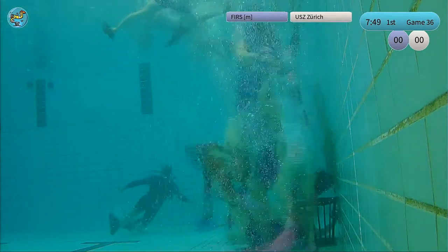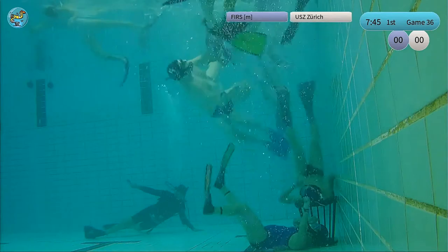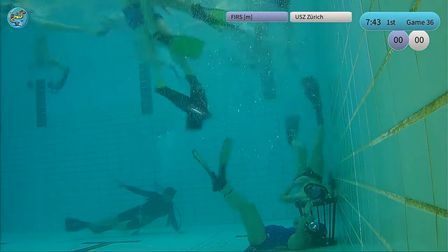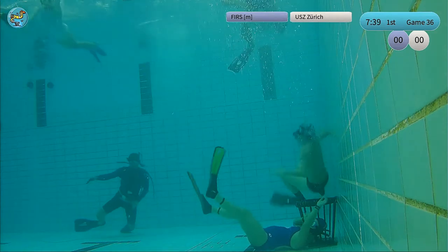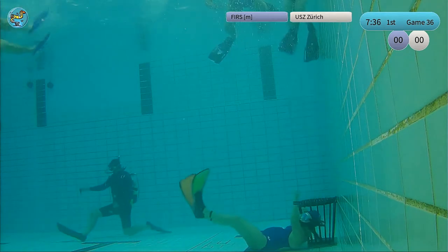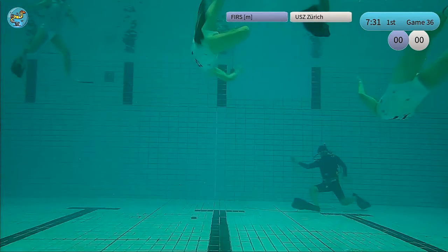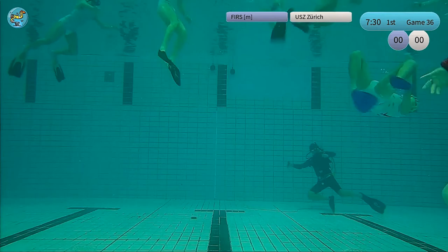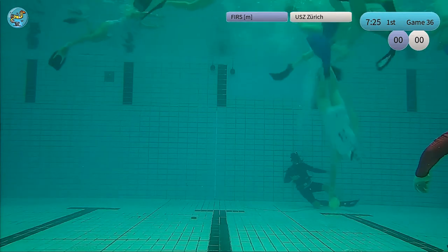Here we go again — Barcelona attacking. They're really wanting to score. You see they're attacking close together, trying to get in there. Now we have a scrum at the surface. We will update the teams on the screen — be back in a second.